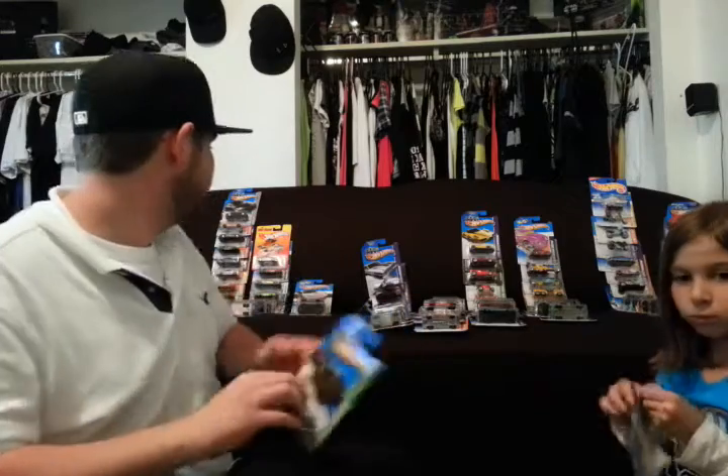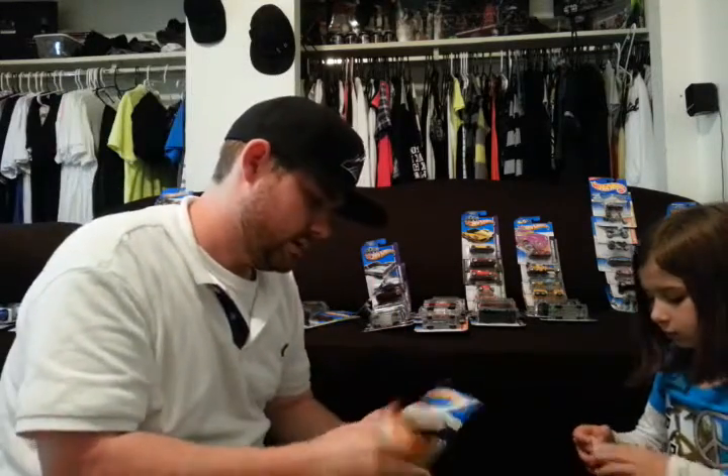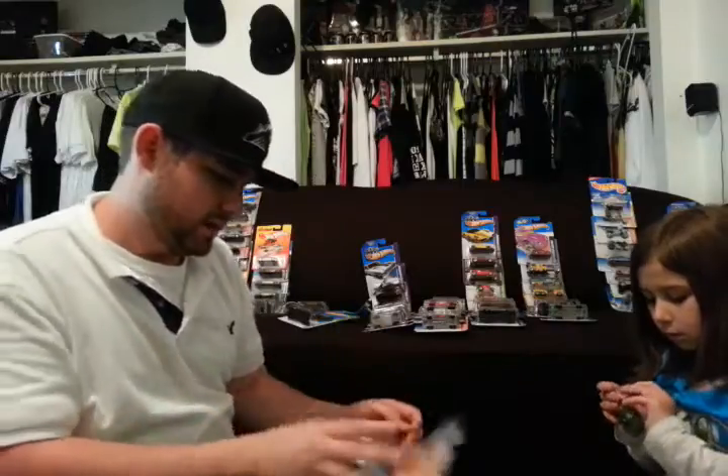Somebody recommended that the other day for the viewer's choice, so we're going to race that. Batmobile. Got a Gallardo — Gallardo. I don't know, depends on what part of the world you're from how you say that.